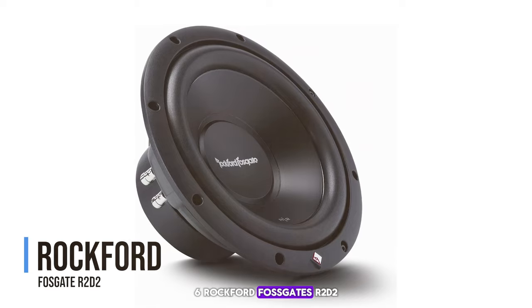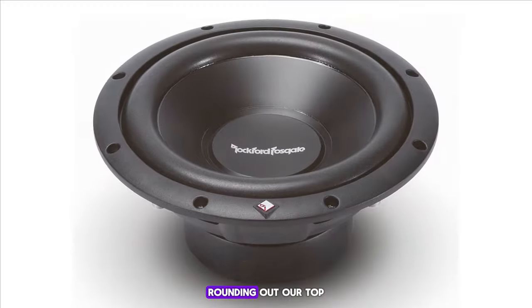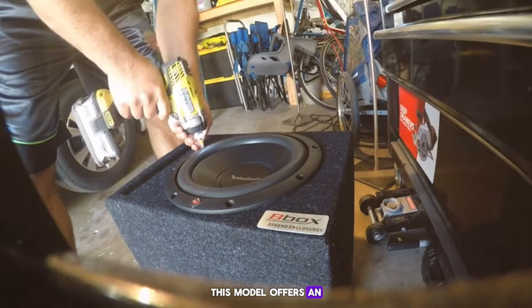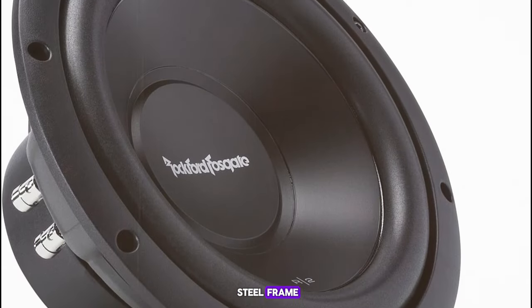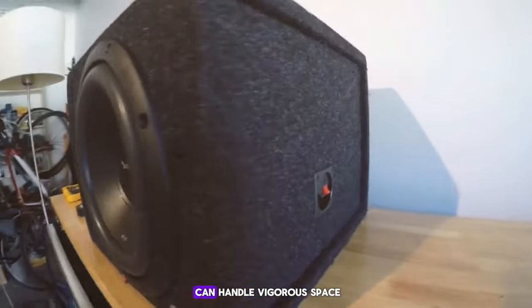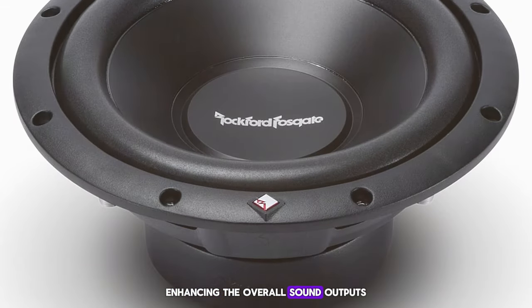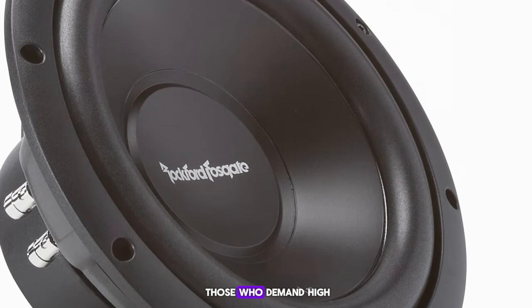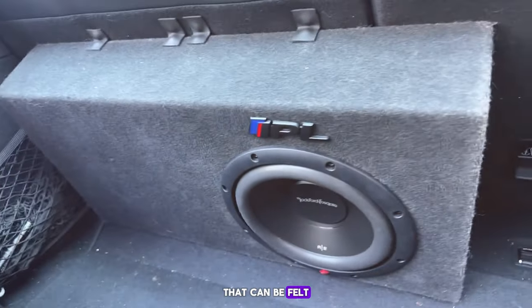Number 6: Rockford Fosgate P2D2. A powerhouse in a small package, this model offers an impressive 500 watts of power in a 10-inch subwoofer. Its features include a MOSFET power supply and a stamped solid steel frame, making it one of the most durable options available. Despite its power, it is compact enough to fit under most seats. The Rockford Fosgate P2D2 is perfect for those who demand high-quality audio and durability, delivering deep, impactful bass that can be felt as much as it is heard.